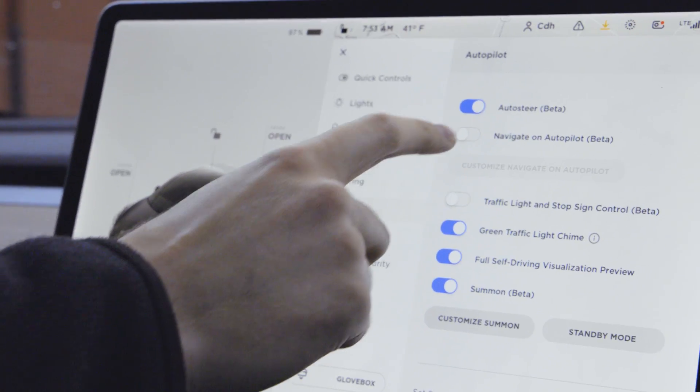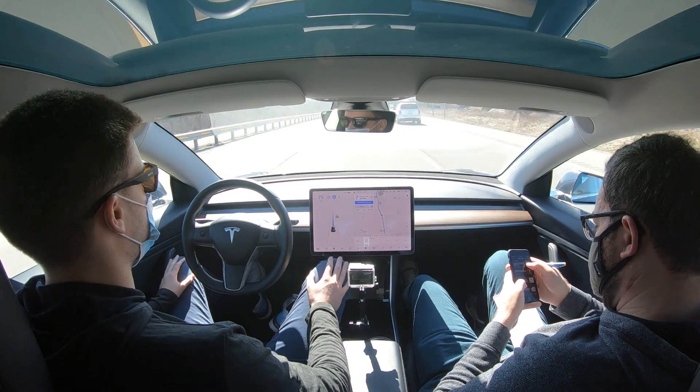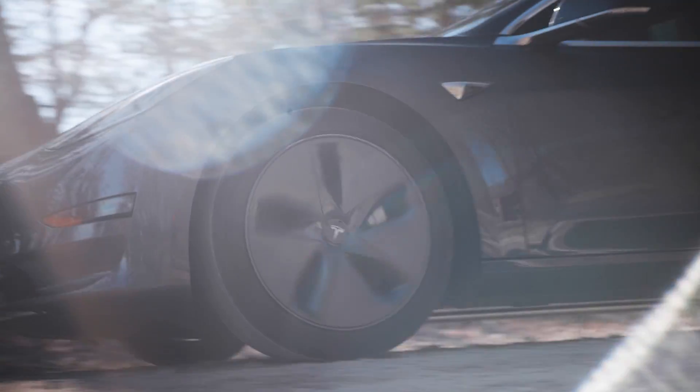We'll show you how it works with autopilot and navigate on autopilot. We'll drive it once when we get full self-driving beta as well as the full production release of full self-driving and show improvements made along the way.